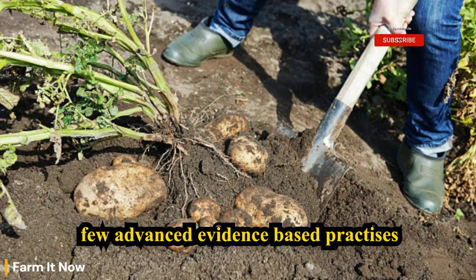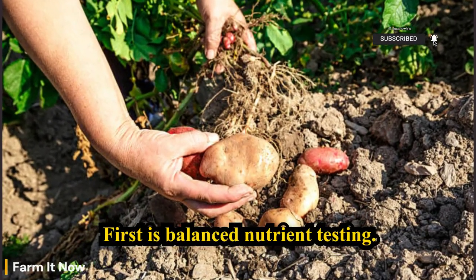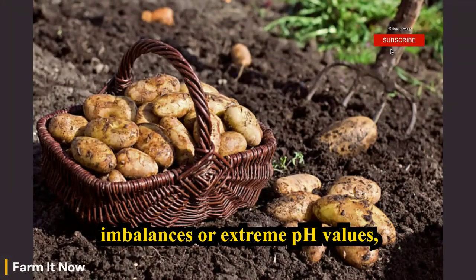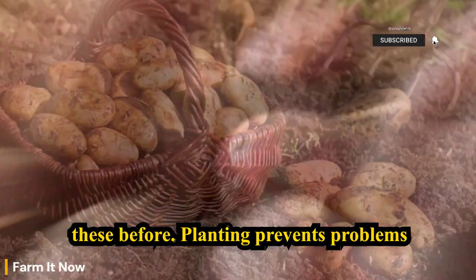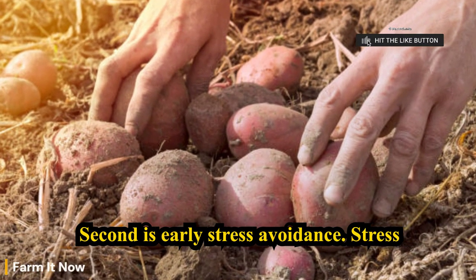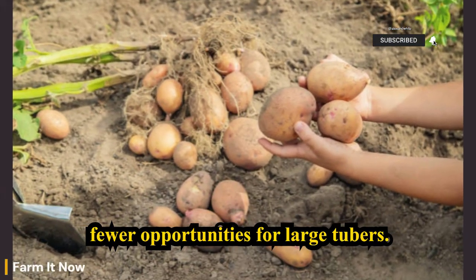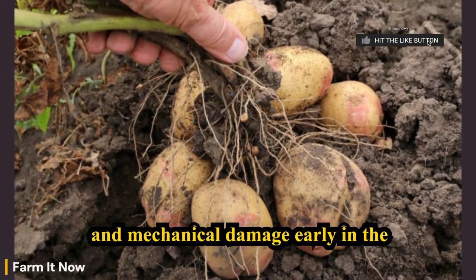Now let's look at a few advanced, evidence-based practices that reliably improve tuber size. First is balanced nutrient testing — soil testing reveals hidden limitations. Potassium deficiencies, phosphorus imbalances, or extreme pH values all reduce tuber bulking, and correcting these before planting prevents problems that fertilizer alone cannot fix later. Second is early stress avoidance. Stress during early growth reduces the number of stolons formed — fewer stolons mean fewer opportunities for large tubers. Avoid water stress, nutrient deficiency, and mechanical damage early in the season.